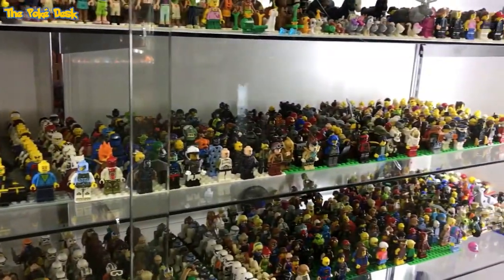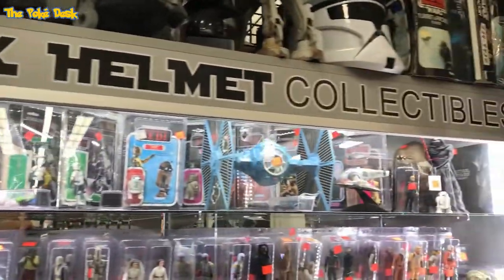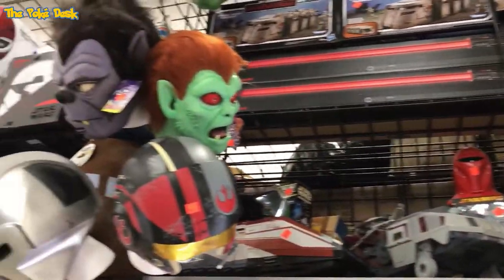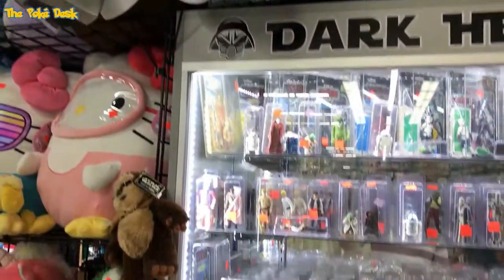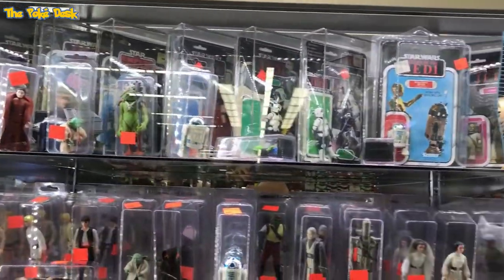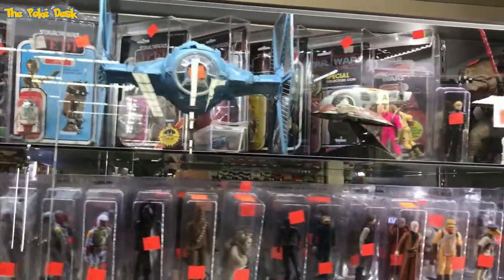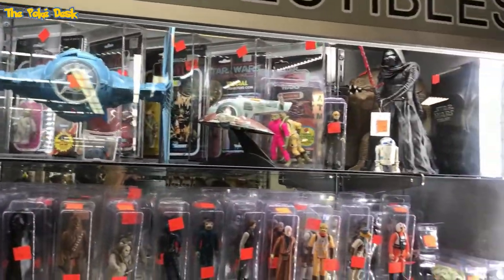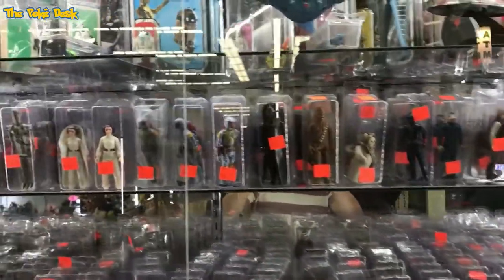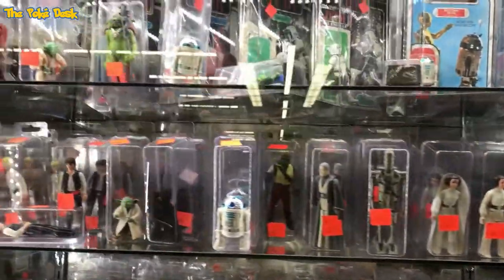I didn't ask how much some of the figures were so I don't know what they cost. More Star Wars — sealed product above and loose product in the display case, plus some sealed product in the back. I did have some vintage Star Wars stuff growing up, of course I don't have it now, but I do have modern — back when I was collecting them from about 2000 to 2004.